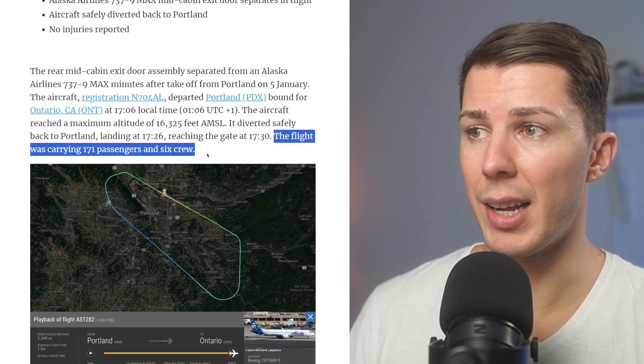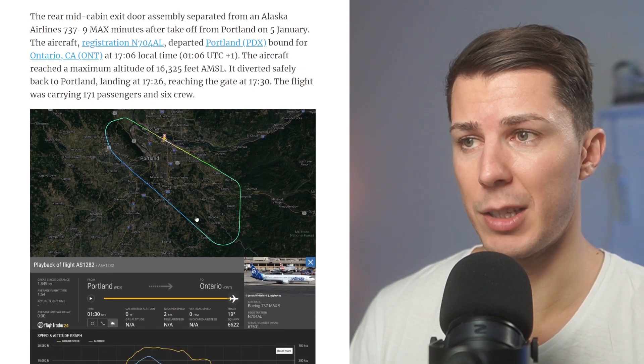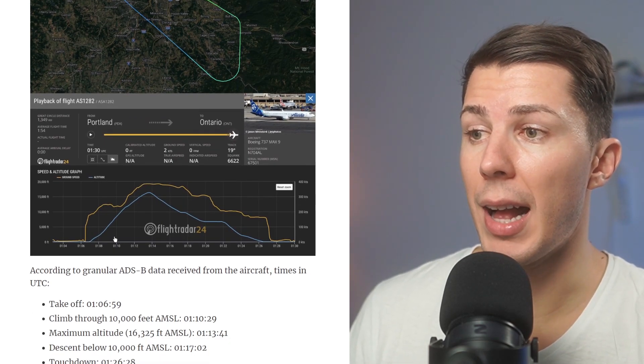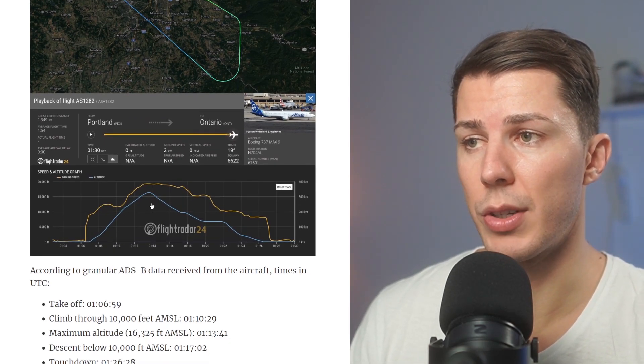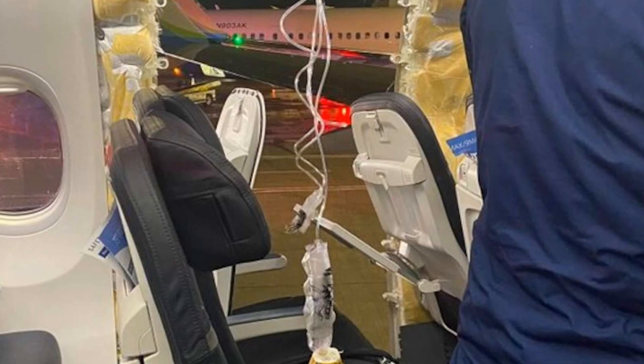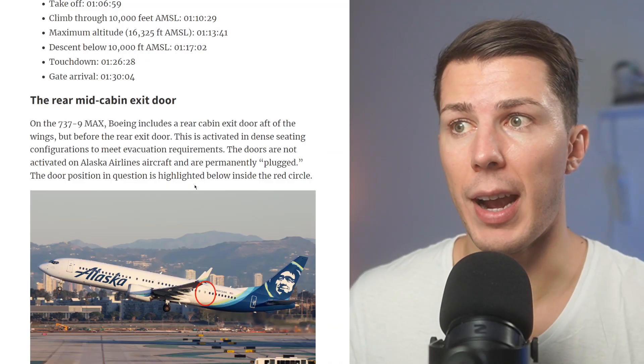The flight was carrying 171 passengers and six crew. You can see right here the flight pattern — exactly the pattern the aircraft took, including the altitude. The aircraft was reaching the altitude of 16,000 feet and then this incident happened, and then of course they had to land as soon as possible.